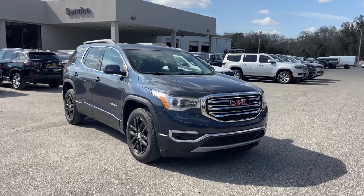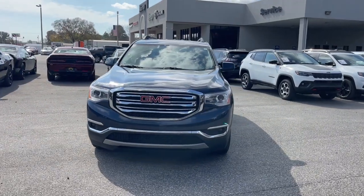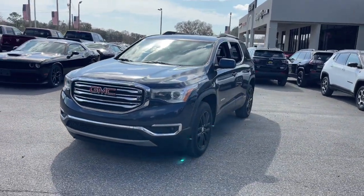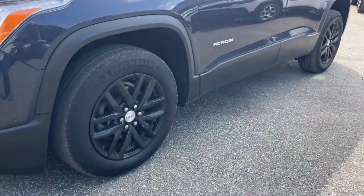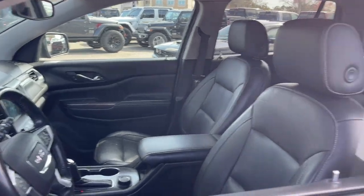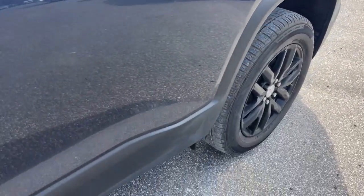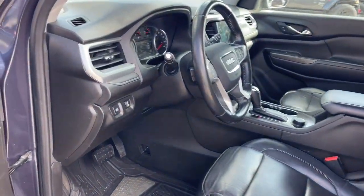Your next car could be the 2018 GMC Acadia. This vehicle is an outstanding buy, with fewer than 80,000 miles on the odometer. This solidly-built Acadia delivers family-friendly comfort, convenience and security. A host of desirable creature comforts and impressive safety features are at your command in this attractive, versatile vehicle.